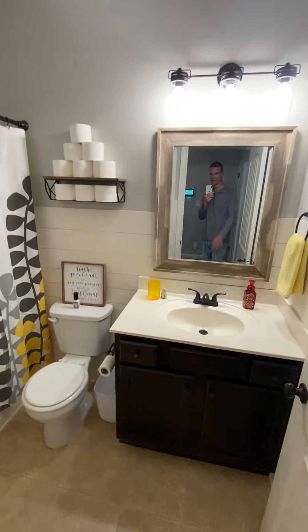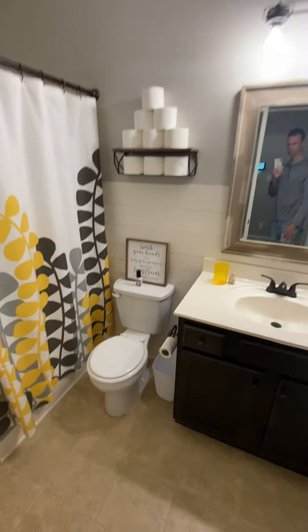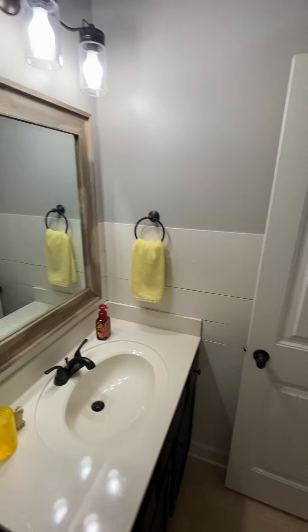This would be a full bathroom down here — in-law suite. They've done some shiplap, kind of right there and on that side too as well. Walk-in shower-tub combo.